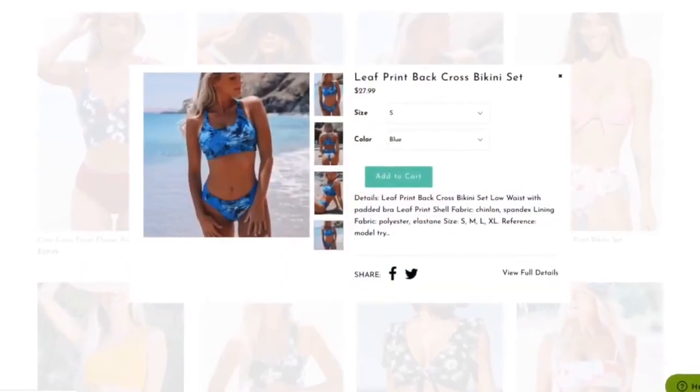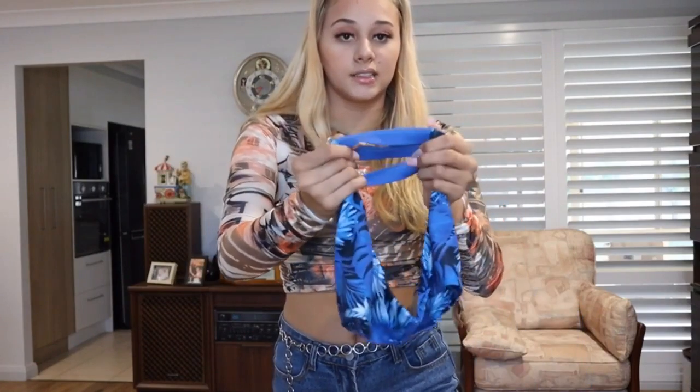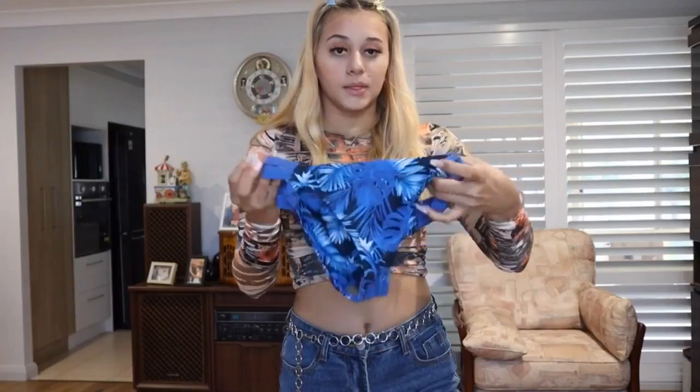Next bikini is this blue one — it looks like it has a palm-type print. These next ones aren't really my style, but anyway. One side has detailing and the other side matches — they are a lot more covering, full coverage. One thing to point out: there's a little hygiene sticker that comes on all the bikinis so you know they're not worn. The top of this bikini looks more like a sports bra.